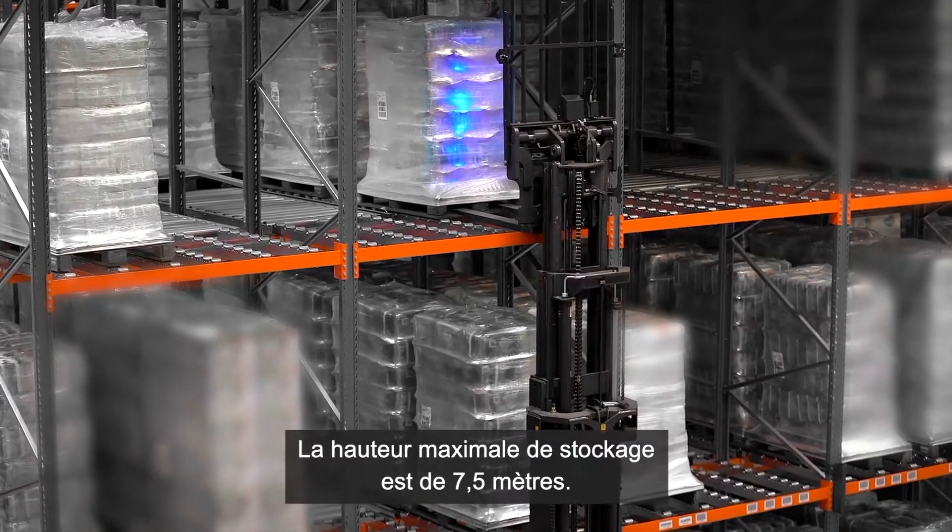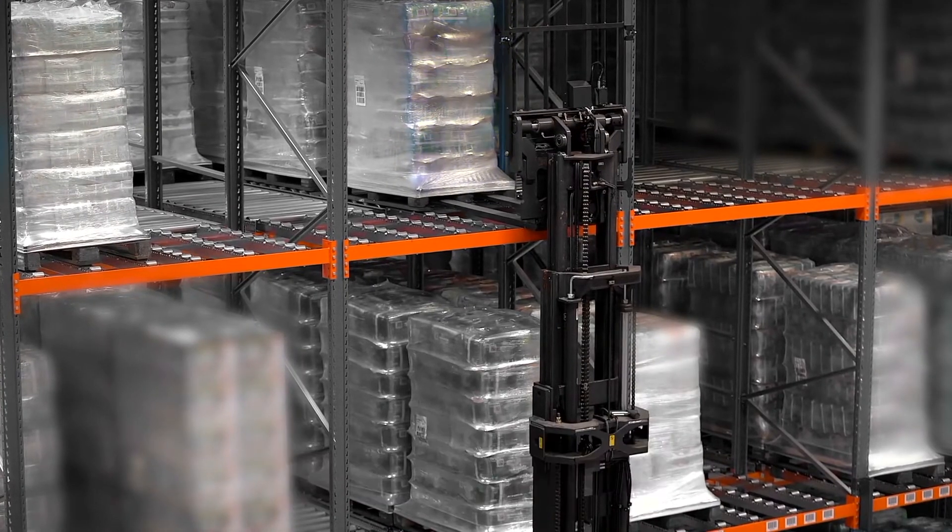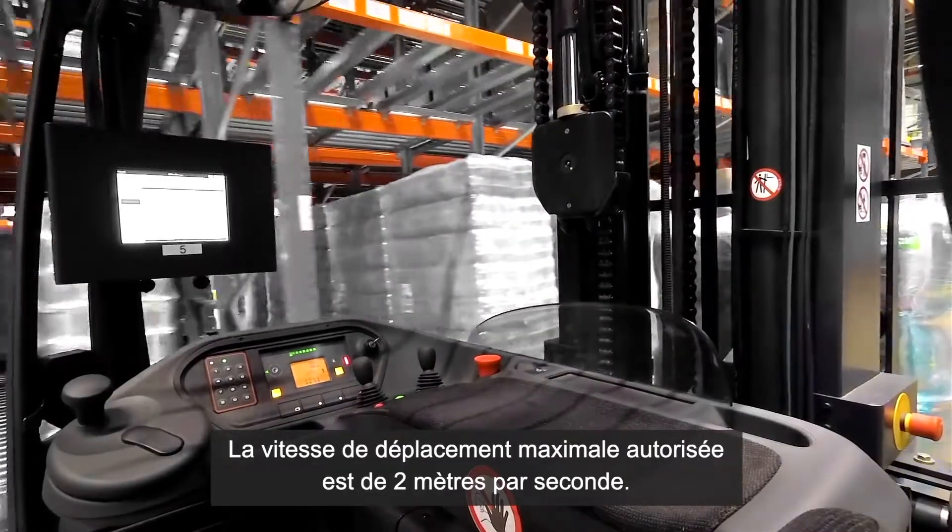The maximum height to store at is up to 7.5 meters. The maximum travel speed allowed is 2 meters per second.